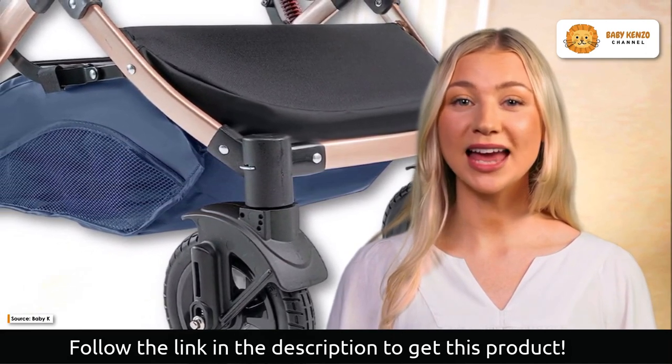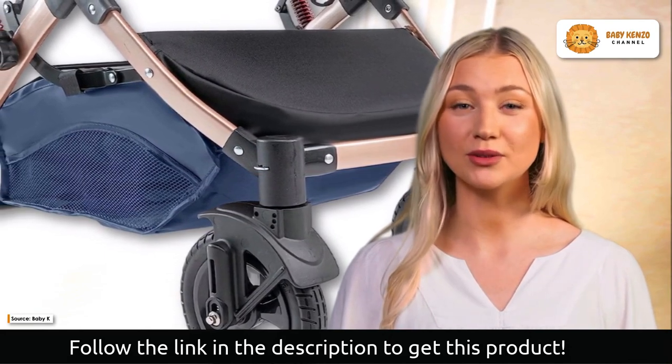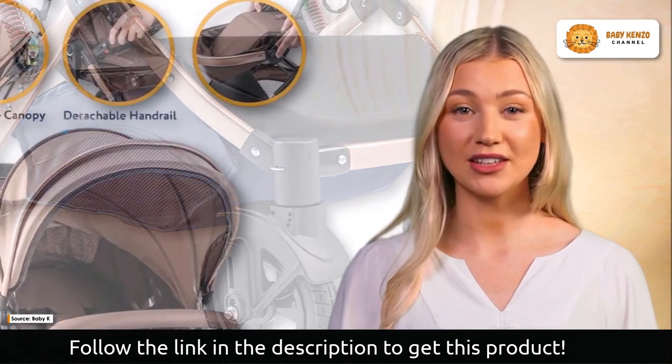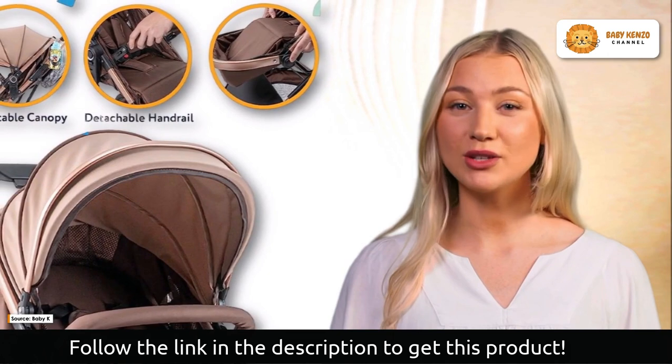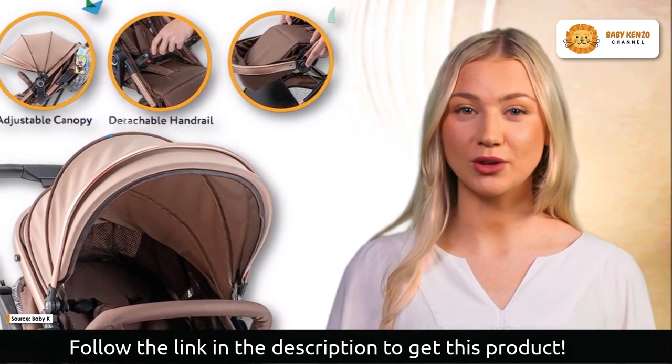Thanks to the reclining feature, which provides three different positions for relaxing, sleeping, or sitting, the stroller is built to offer utmost comfort, with excellent back and foot support. You can disconnect the seat from the carriage and switch it to a regular stroller seat so your child can enjoy the sights around them while you go for a walk.